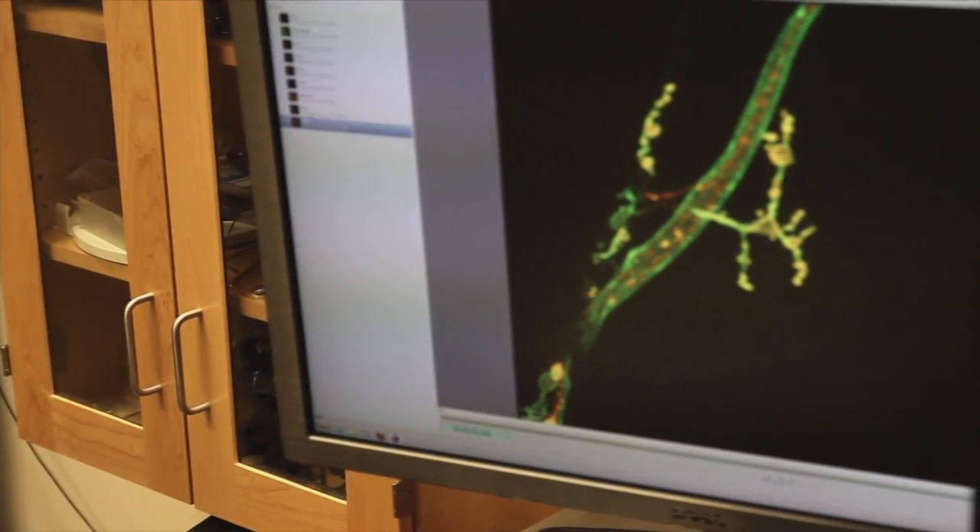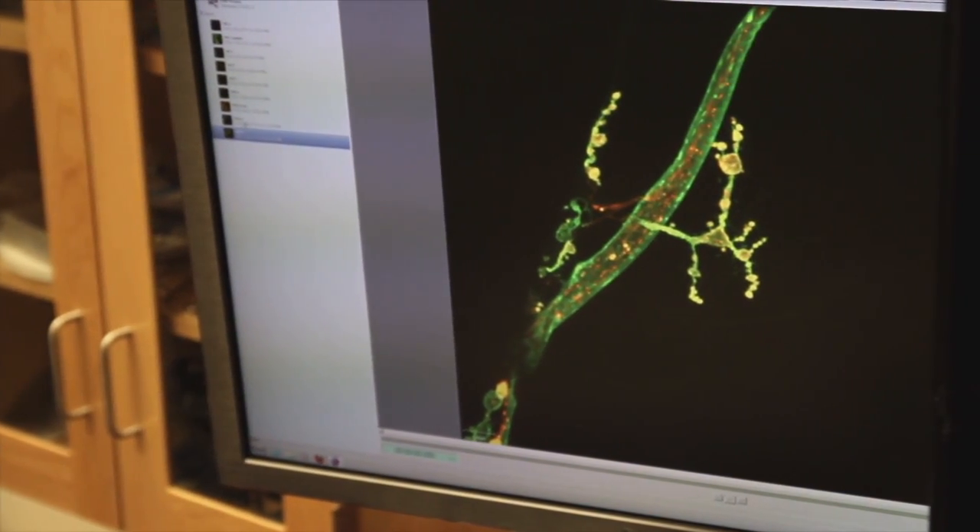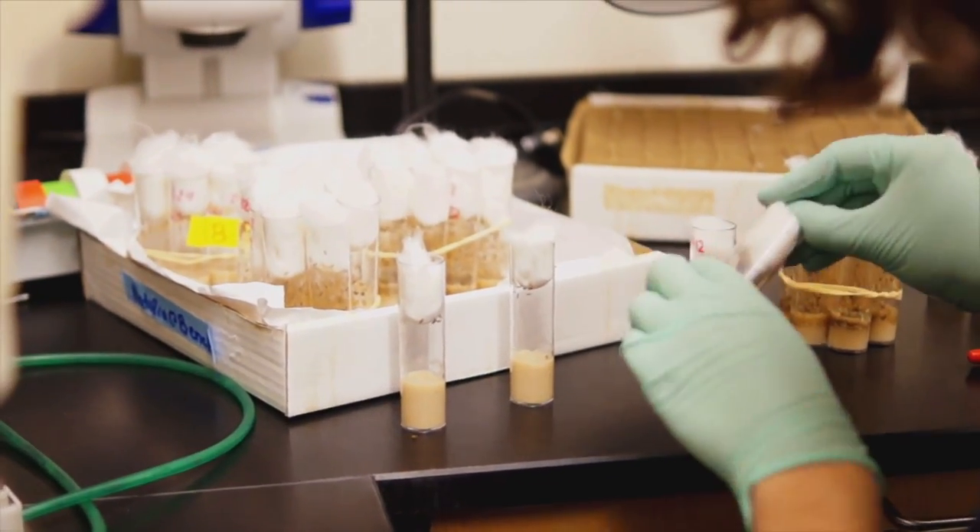The Brain and Cognitive Sciences Department itself was a huge attractor for me. I liked that you could participate in research as an undergraduate through the UROP program, and I started doing that from fall semester freshman year.